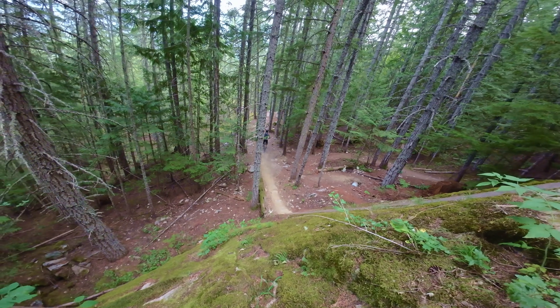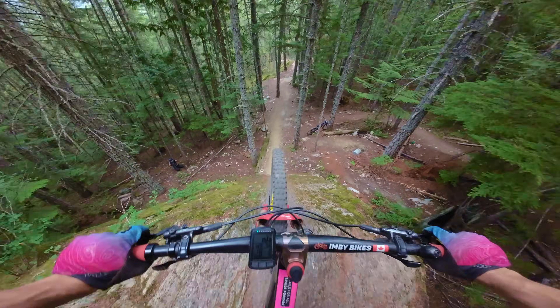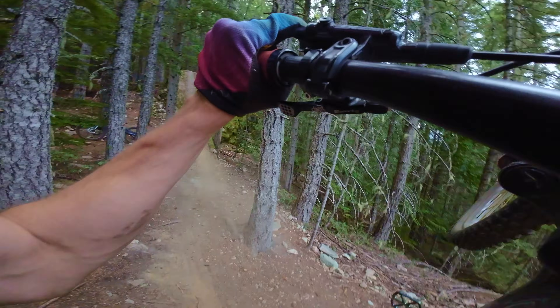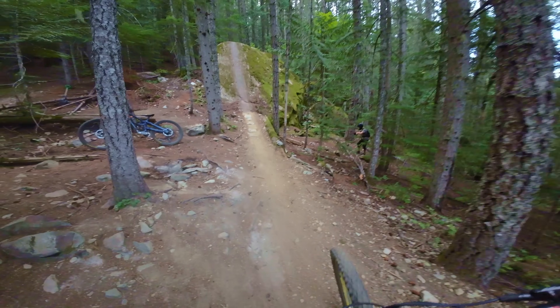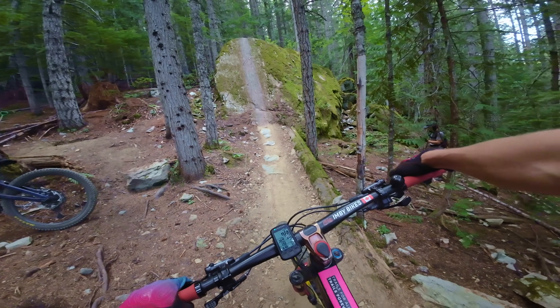That was pretty good — first try nose manual! I think my back tire only touched below the crack, maybe the dirt. Felt like I was very far forward.